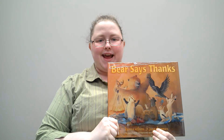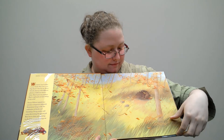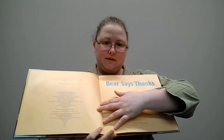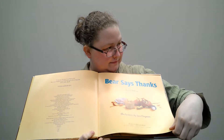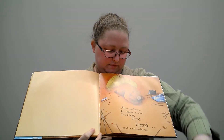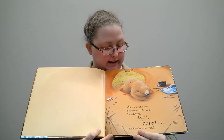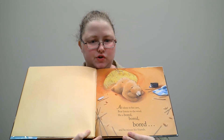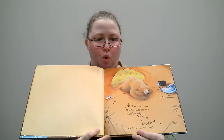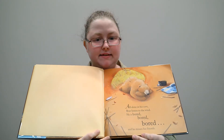Our next story today is Bear Says Thanks by Karma Wilson. Bear Says Thanks. All alone in his cave, Bear listens to the wind. Whoosh! Whoosh! He is bored, bored, bored, and he misses all his friends.